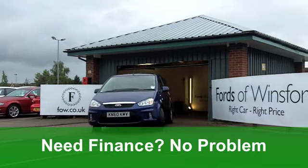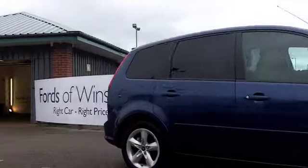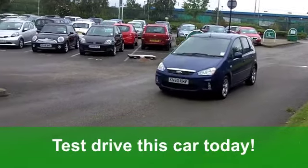You've got very nice alloys, a comfortable cloth interior, remote central locking and aircon, not to mention a CD player. The running costs on this car are very good.